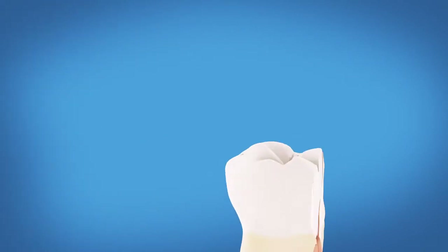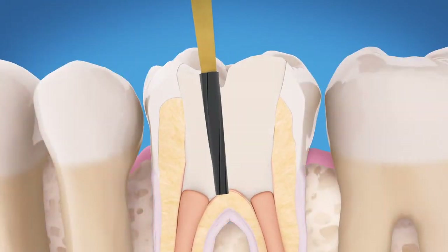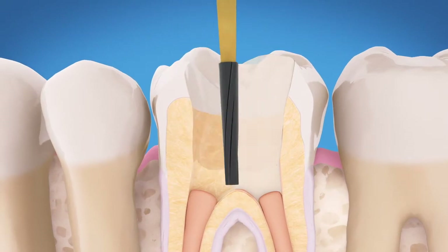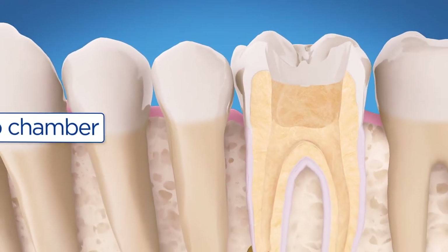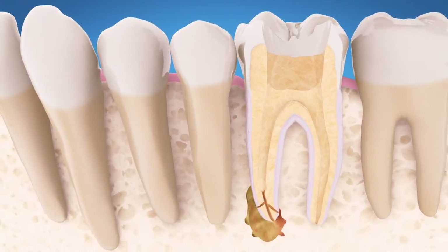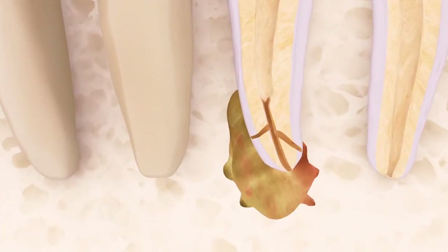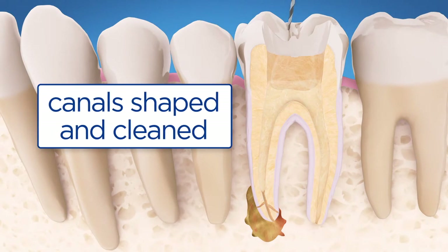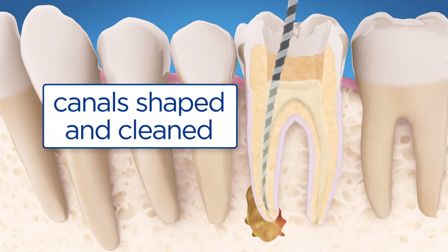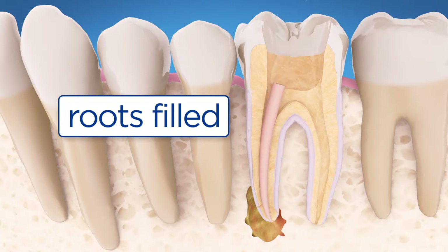Here's how the endodontic retreatment process works. First, the endodontist numbs the area and makes a small opening in the crown of the tooth to access the pulp chamber. After removing materials placed in the root canals during the first procedure, the endodontist looks for additional canals or new infection. The endodontist then removes any infection, cleans and shapes the canals, and places new filling materials in the roots.